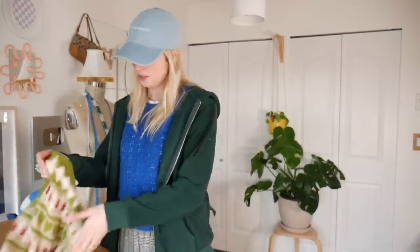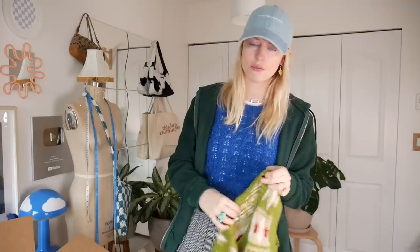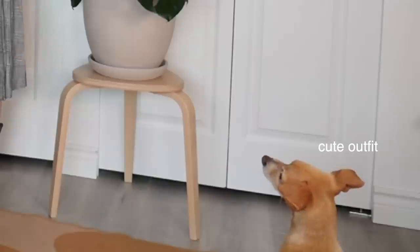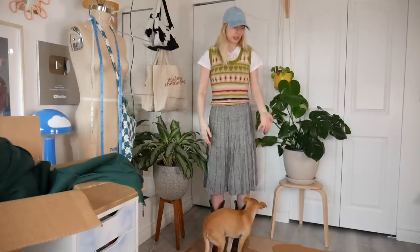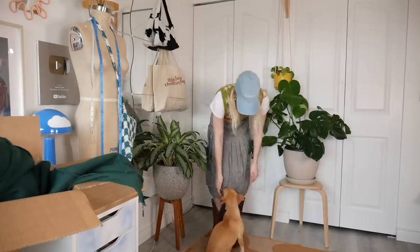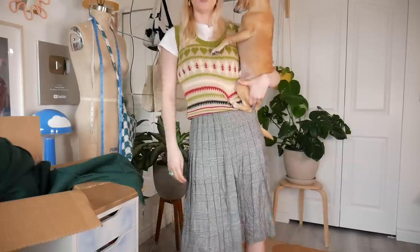Third clothing item is this really cute sweater vest. If you've watched my video on things I'm trying to thrift for fall, sweater vests were on that list — and I thrifted one recently, and now I thrifted this one too. Here's how I'd style it: just a white t-shirt underneath with maybe a skirt, pants, or jeans — whatever you're feeling. Also you apparently need a dog to style this, it looks best with the dog.